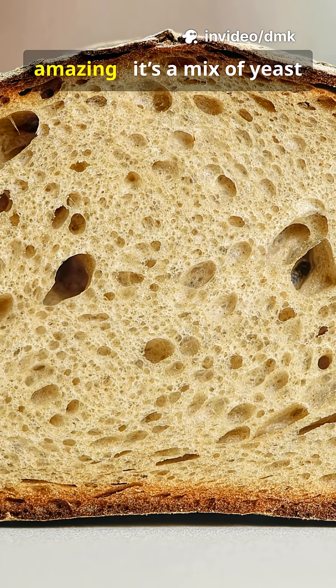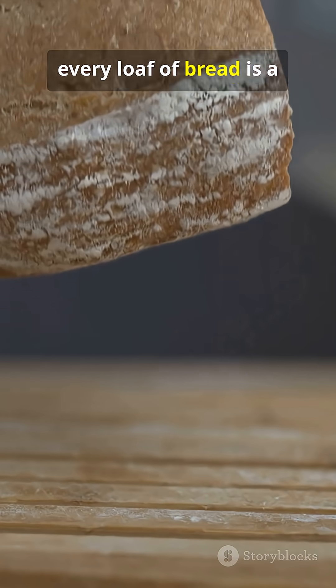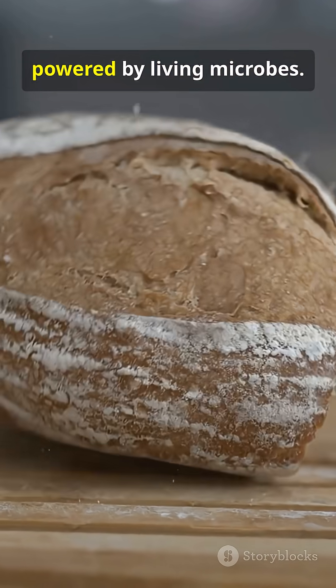That's why fresh bread smells amazing — it's a mix of yeast chemistry and heat at work. Every loaf of bread is a little science experiment powered by living microbes.